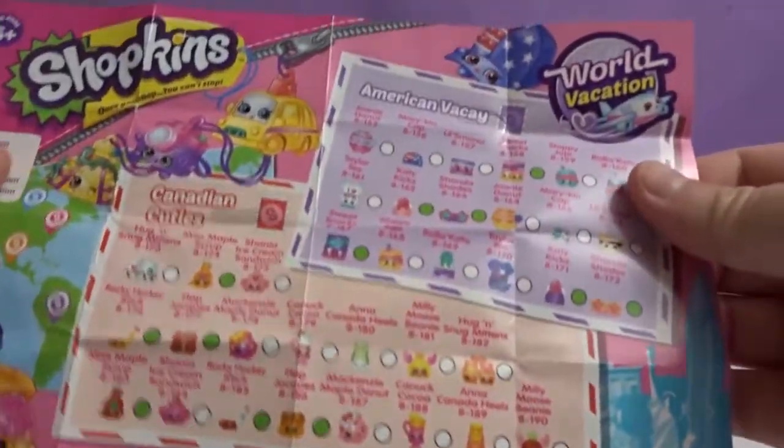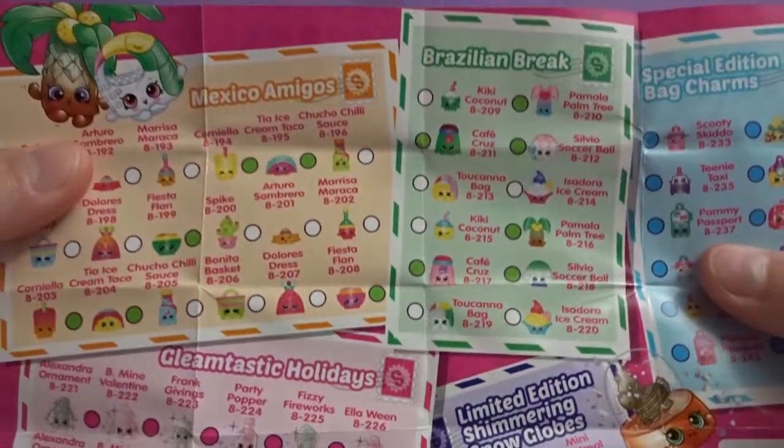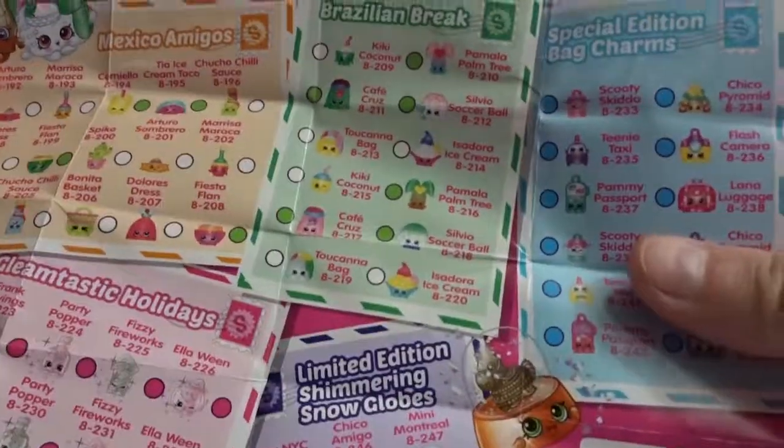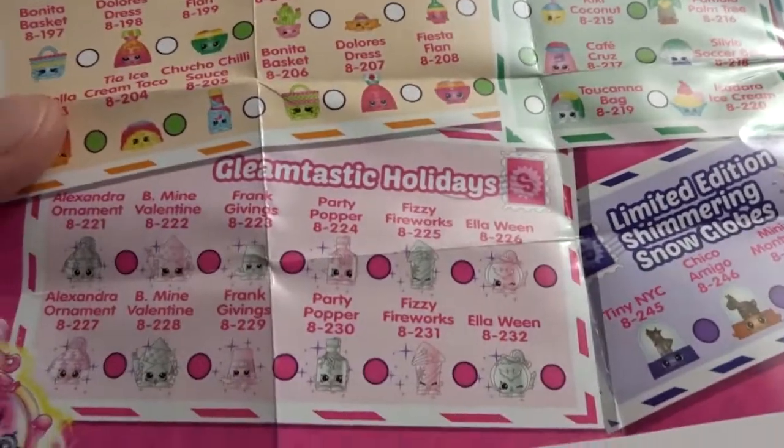So here's the checklist. We got American Vacay, Canadian Cuties, Mexico Amigos, Brazilian Break, Special Edition Bag Charms, Limited Edition Shimmering Snow Globes, and Gleamtastic Holidays.